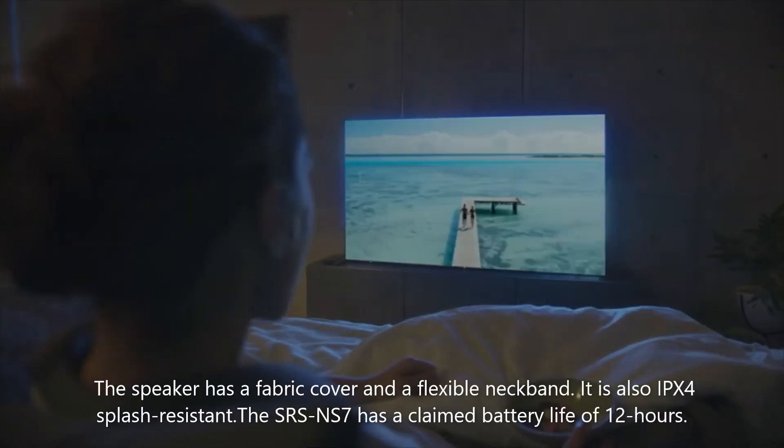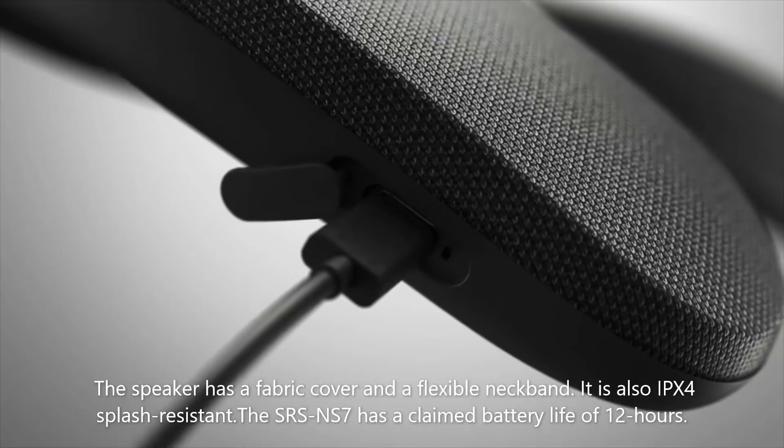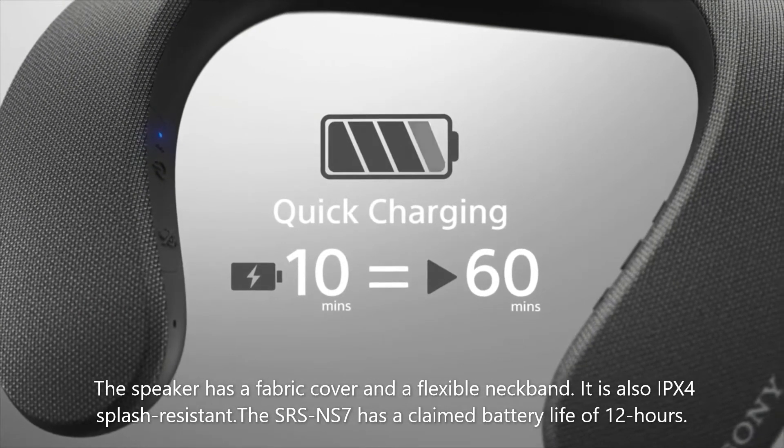The speaker has a fabric cover and a flexible neckband. It is also IPX4 splash-resistant. The SRS-NS7 has a claimed battery life of 12 hours.